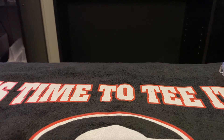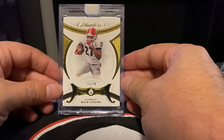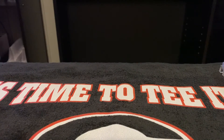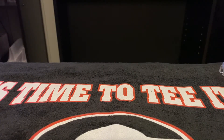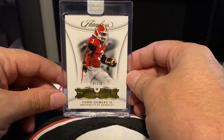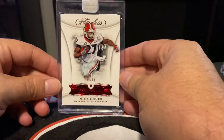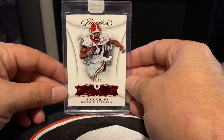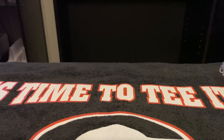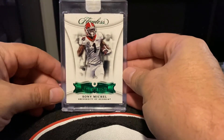From 2020 Flawless — Nick Chubb, 15 out of 20. 2018 Flawless Todd Gurley, 7 out of 20. Also from 2018 Flawless — Nick Chubb, four out of 20. 2018 Flawless Sonny Michelle, the Emerald, five out of five.